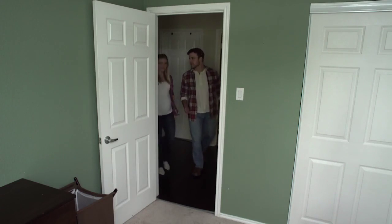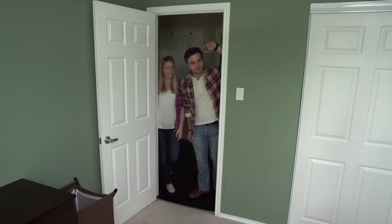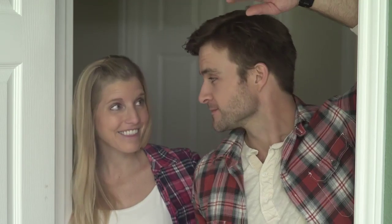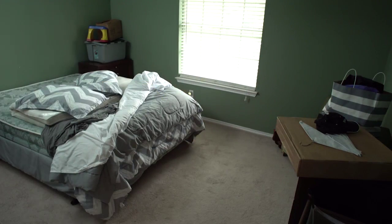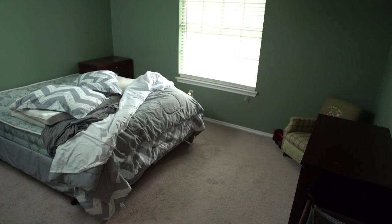If you've been using a spare bedroom to store furniture and boxes, it's time to remove them and return the rooms back to their original intent. Each room should have a clear and defined purpose, so think about what potential buyers might like to see in there.